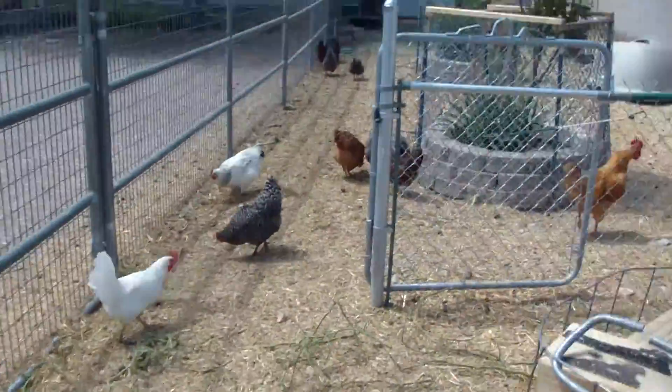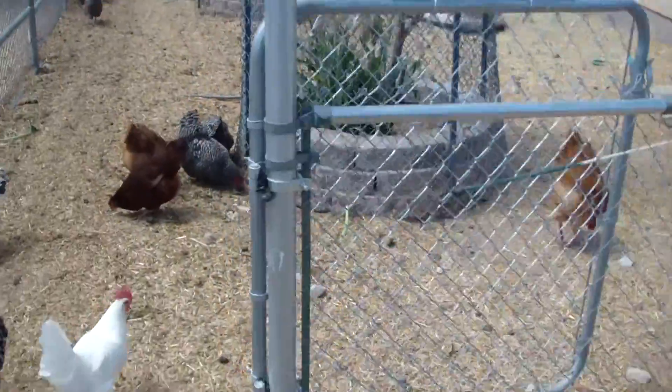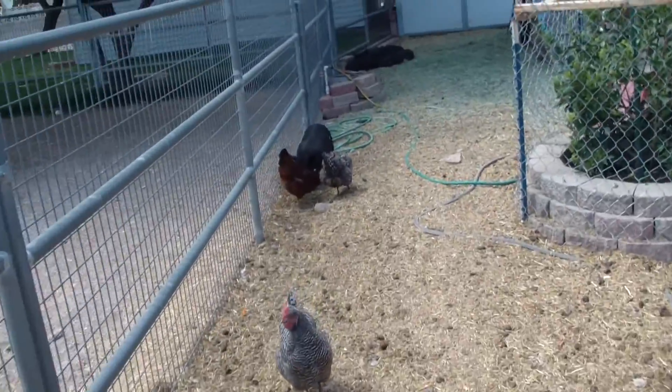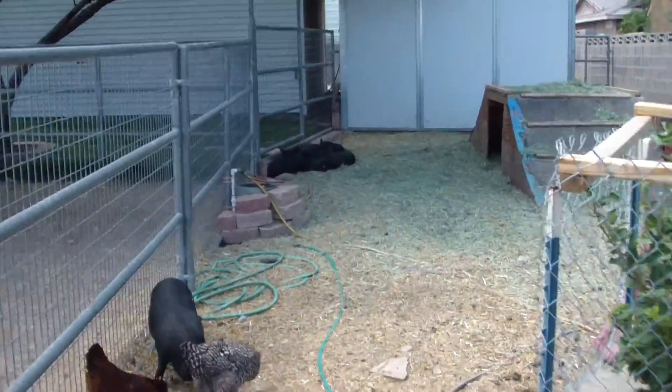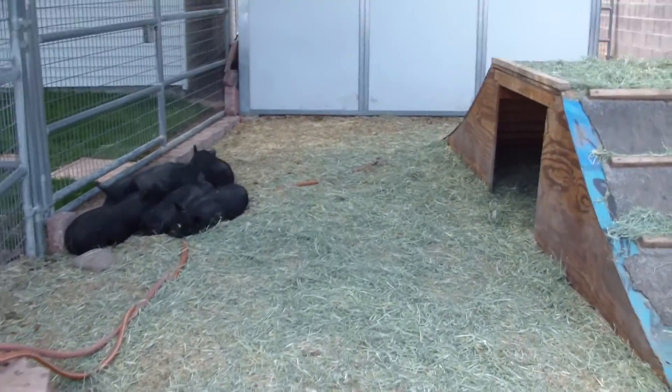Just got a bunch of trimmings from the garden, and the cucumbers were dying off so I threw it out here for them to snack on. I plan on breeding the goats here shortly and getting the pigs ready for winter — maybe go for early spring.